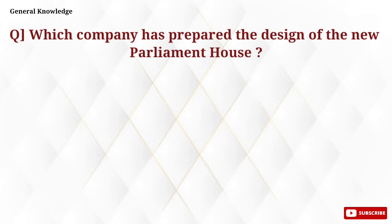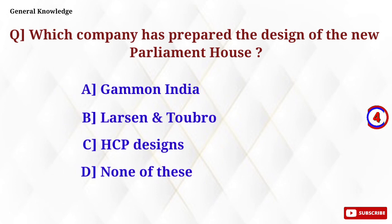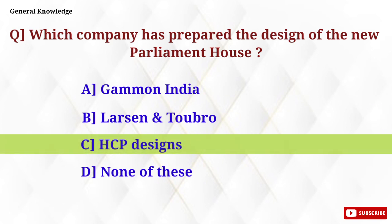Which company has prepared the design of the new Parliament House? Option C, HCP Designs, is the correct answer.